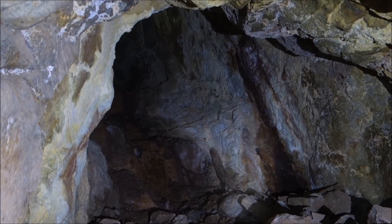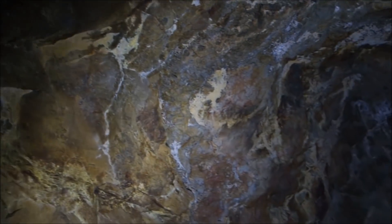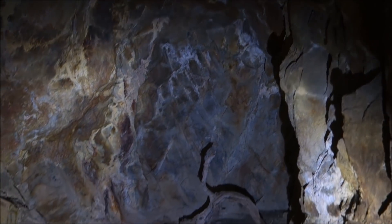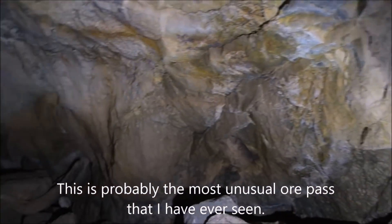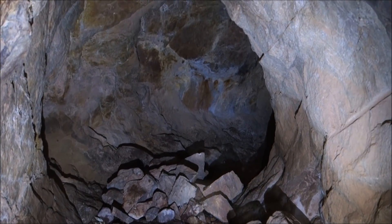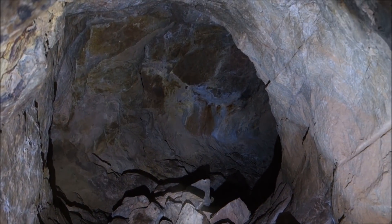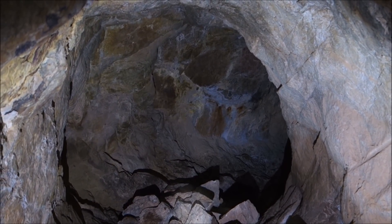That's a look up the ore pass I dropped down from. You could call this a level, but it's the smallest level I've ever seen inside a mine. The ore pass keeps dropping down this way and it doesn't look like it gets any steeper, so I'm going to keep following it down. There's pretty good airflow here, so I think I might be right about this coming out the bottom where that waste rock pile I looked down on was.